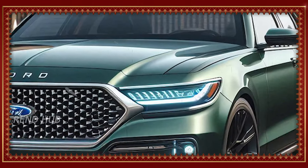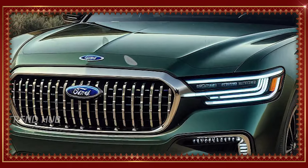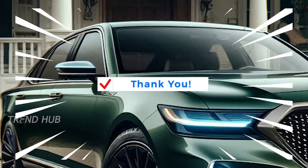In an attempt to boost driver confidence, Ford has installed in the new Crown Victoria several safety features: adaptive cruise control, automatic emergency braking, and blind spot monitoring — all standard here.